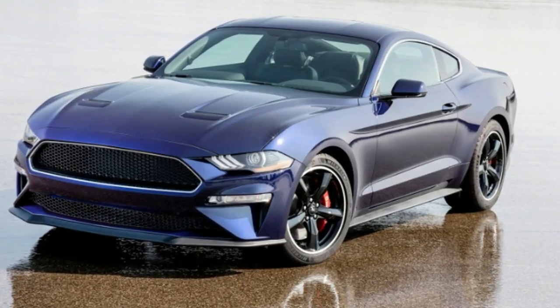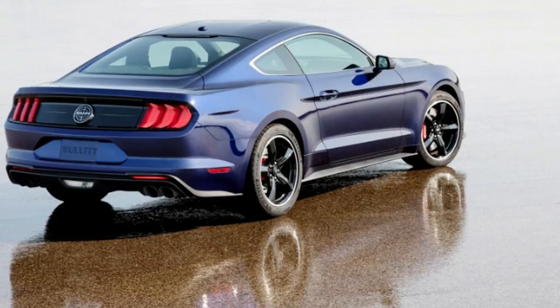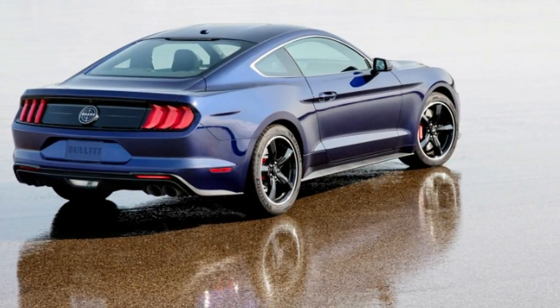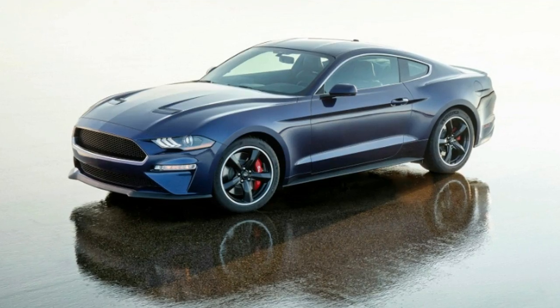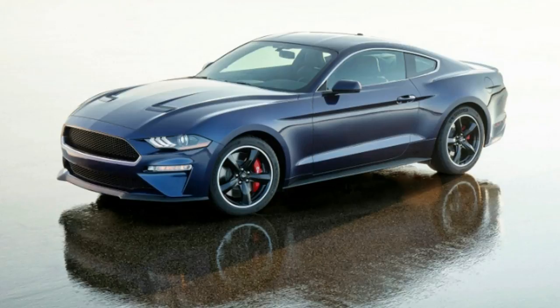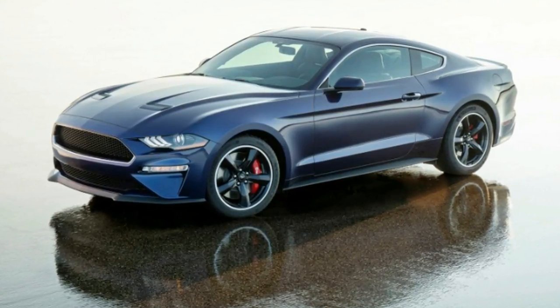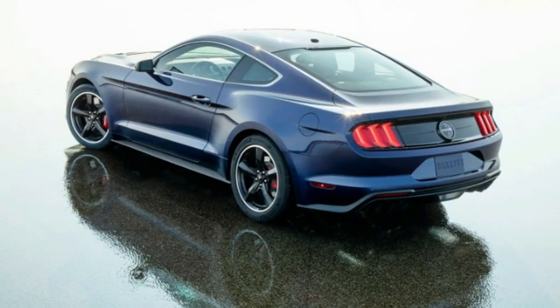Ford is helping to fund research for juvenile diabetes in one big, and very blue, kind of way. The automaker is auctioning a one-of-a-kind Mustang Bullitt, featuring a custom Kona Blue paint job and its own unique set of grey alloy wheels. Each auction ticket is only $10 a piece, and 60,000 tickets will be sold in total.